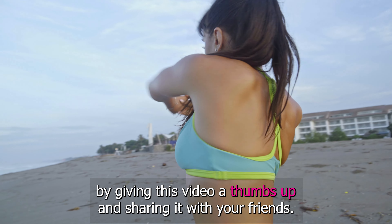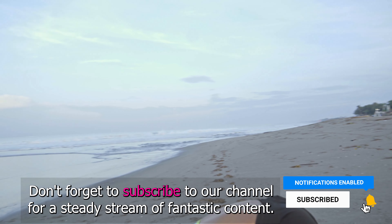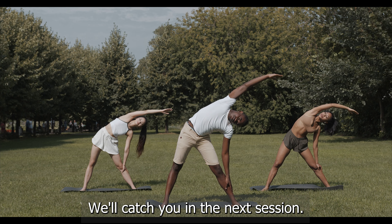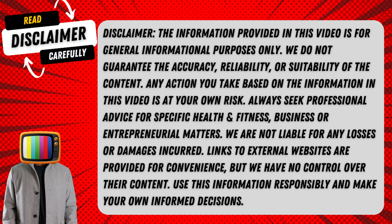Thanks for tuning in to today's high intensity interval training session. If you found it helpful and would like to explore additional fitness tips and exercises, please show your support by giving this video a thumbs up and sharing it with your friends. Don't forget to subscribe to our channel for a steady stream of fantastic content. Stay motivated, stay healthy, and keep pushing towards your fitness objectives. We'll catch you in the next session.